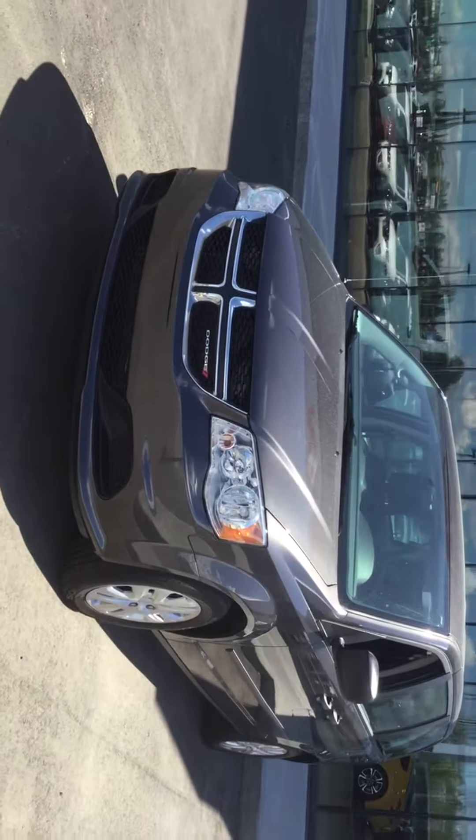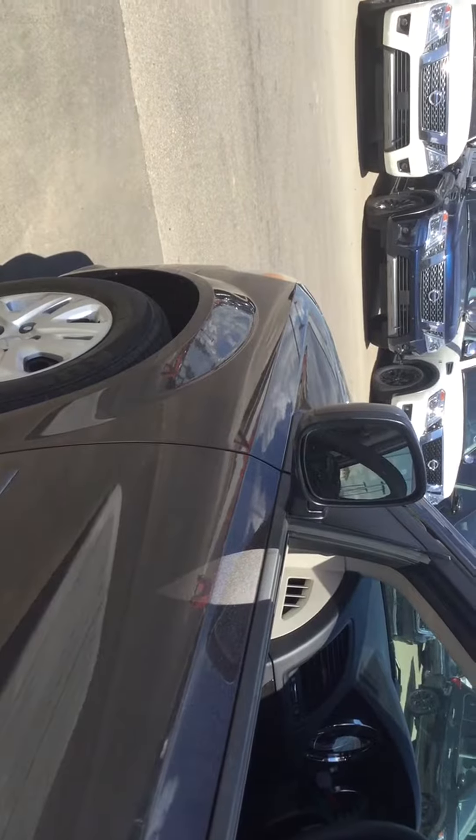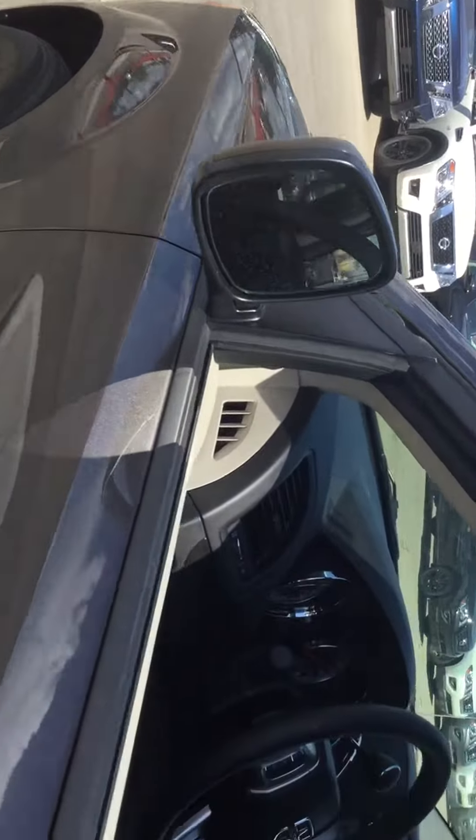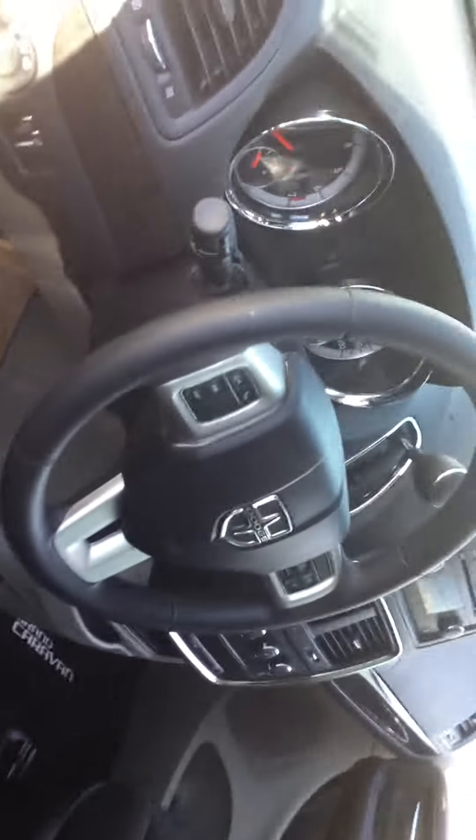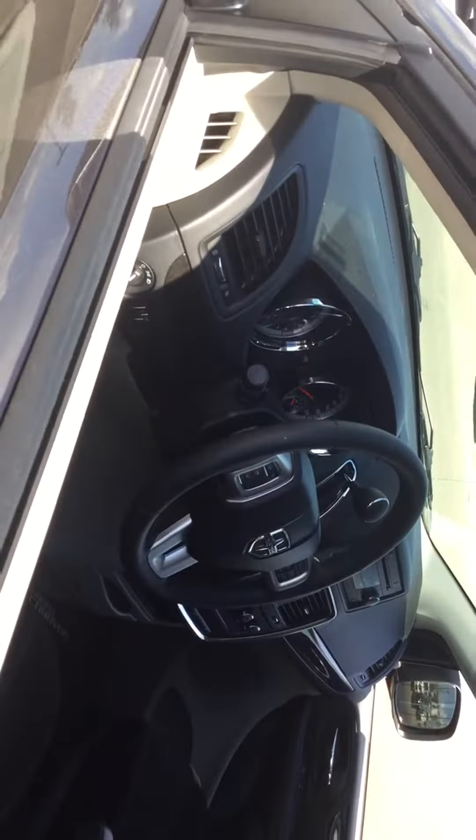Very smooth drive. Let's take a look inside here. Heading inside, we have that gorgeous cloth interior, as well as tons of legroom in the front. Lots more options for you to play with when you come down here.